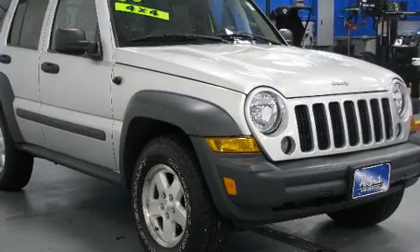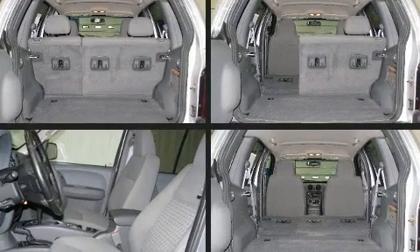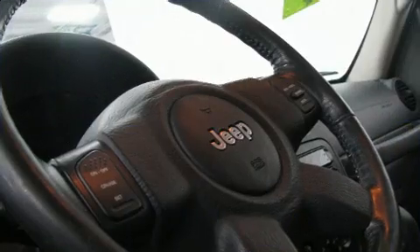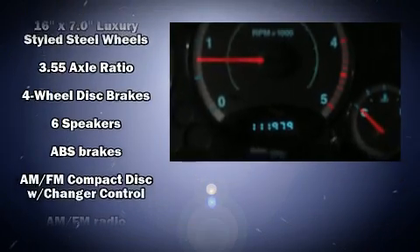All of the following features are included: delay-off headlights, a rear window wiper, one-touch window functionality, and much more. A premium sound system with six speakers provides you and your passengers a sensational audio experience.